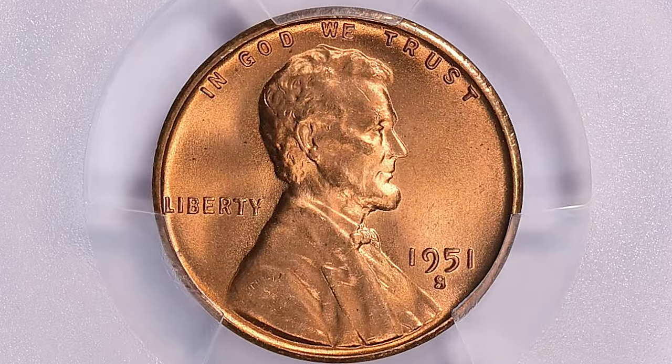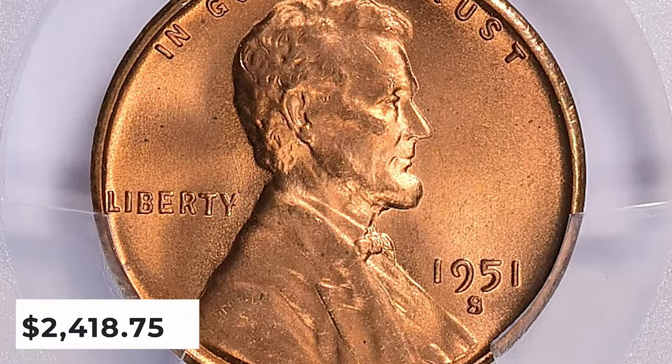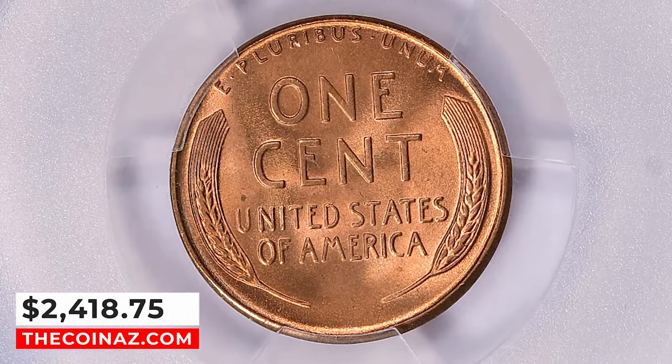This lustrous example ended up selling for $2,418.75 with buyer's fee on January 28, 2024.